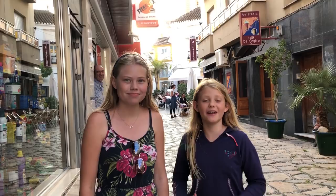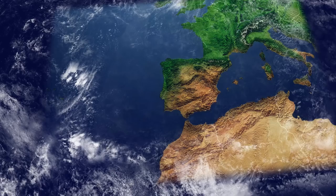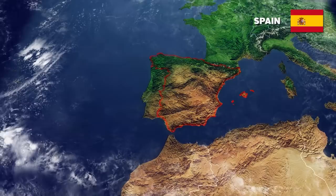Hi, we're Growing Up Without Borders and today we are in Estepona, Spain. Come along with us.